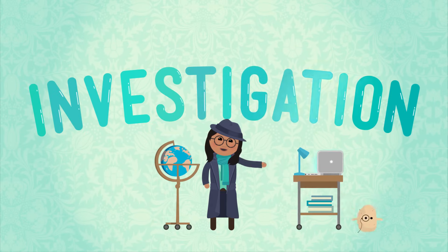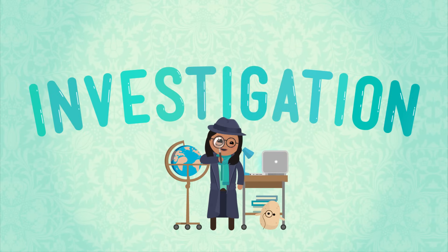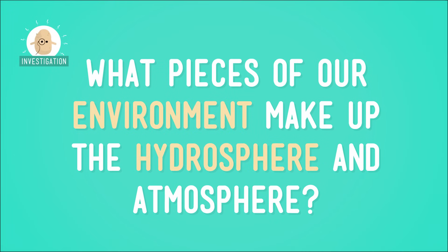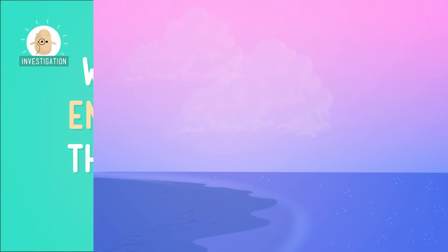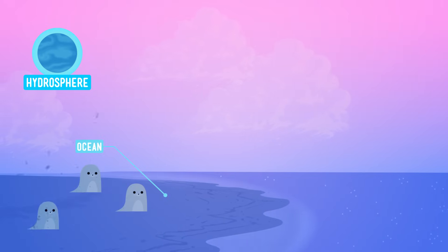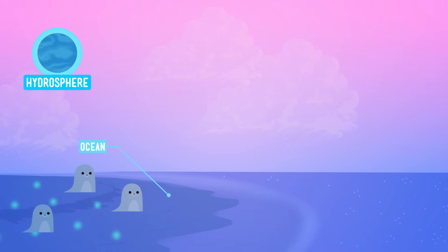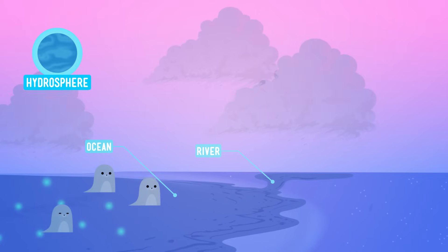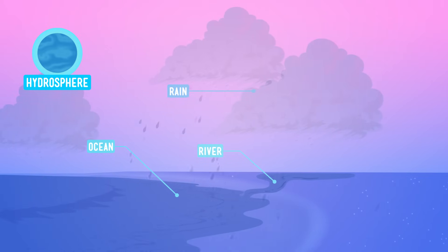Now, these two spheres can be kind of hard to tell apart, so let's investigate at the beach. The beach is the perfect place to take a closer look at what pieces of our environment make up the hydrosphere and which are parts of the atmosphere. The beach is, of course, right next to the ocean, and since the ocean holds most of the water on our planet, it's the biggest part of the hydrosphere. The rivers that flow into the ocean are also a big part, and so is the rain that's just starting to fall on our beach.